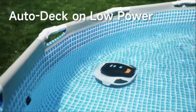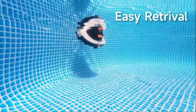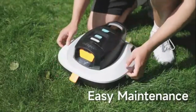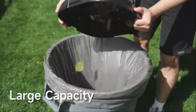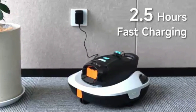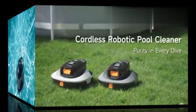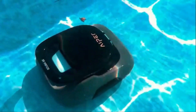One of the standout features of this product is its cordless design, which adds convenience and flexibility to the pool cleaning process. Users no longer have to deal with tangled cords or limited reach, making maintenance a breeze. Equipped with advanced technology, the Aper Cordless Robotic Pool Cleaner boasts efficient cleaning capabilities that leave pools sparkling clean. Its intelligent navigation system allows it to maneuver around obstacles.